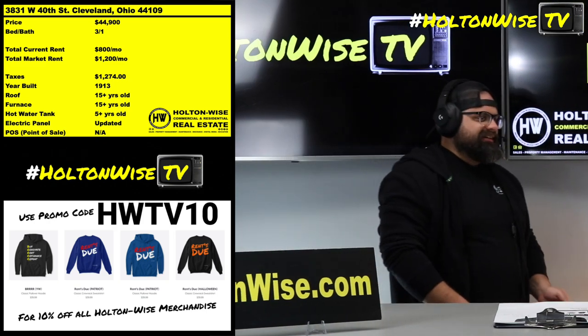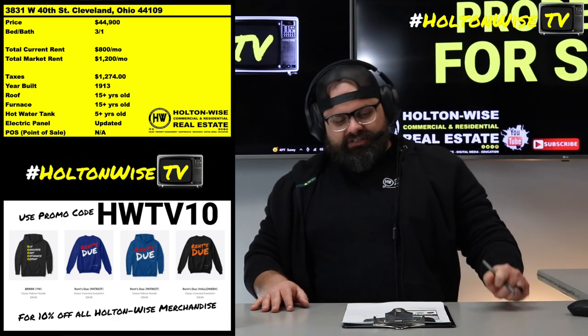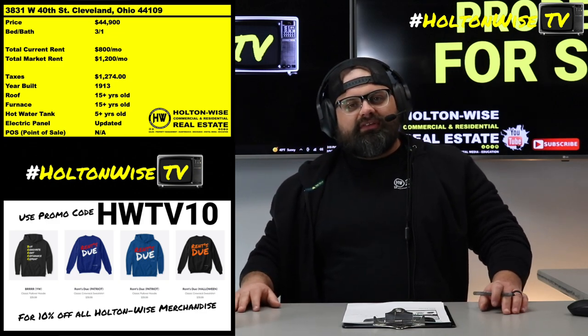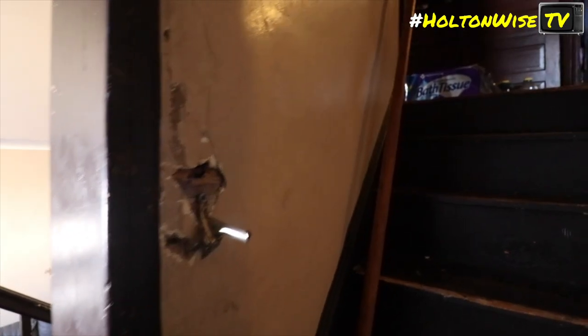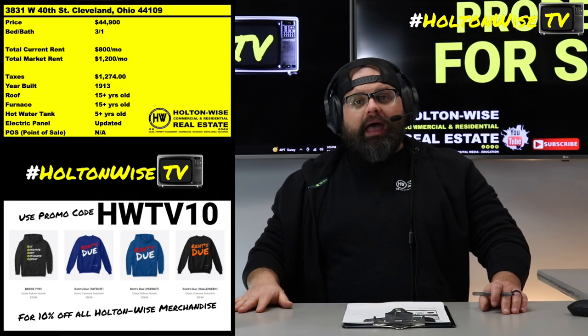Right now, folks, that's how great Cleveland is — $1,200. That's what the market rent for this particular property would be. We are seeing properties like this get Section 8 tenants placed in them for about $1,200 all the time. That's become almost like the new norm. So it's insane that you can buy $45,000 houses and get $1,200 in rental income coming in every month.